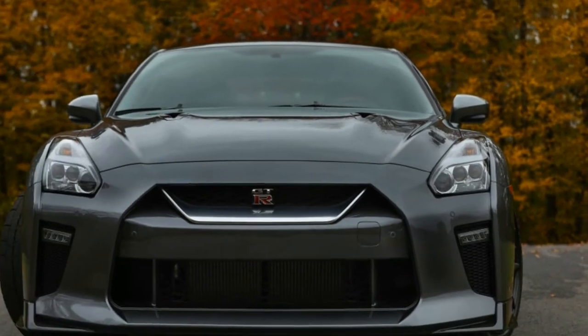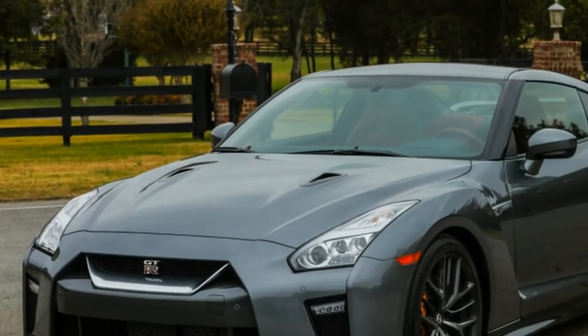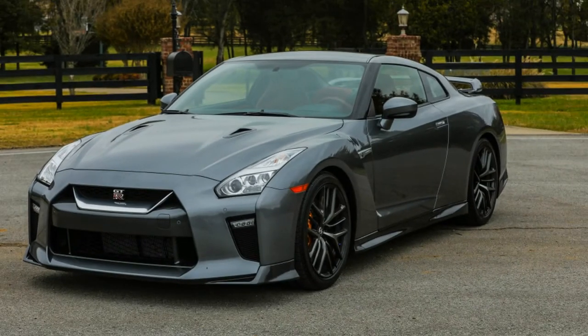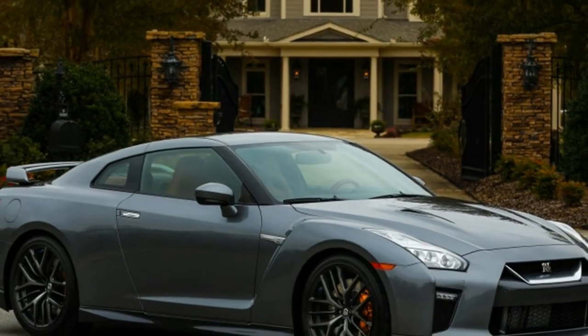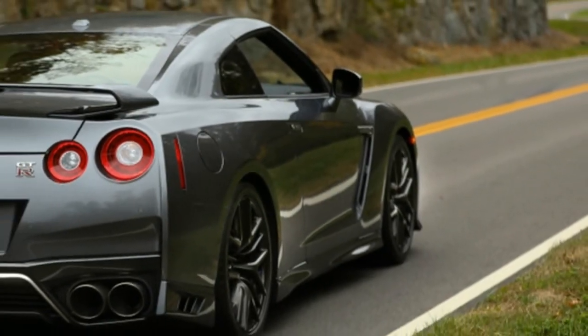The Track Edition and Nismo models both get $500 more expensive as well. The out-the-door price for the Track Edition comes in at $130,185, and the Nismo at $177,185.